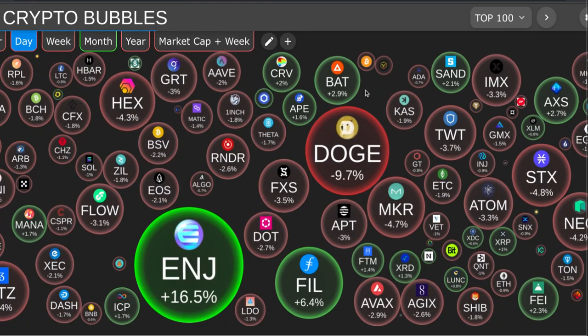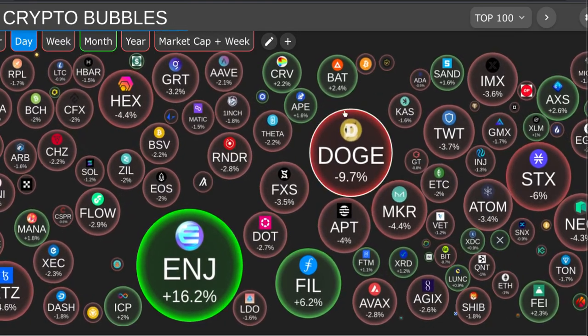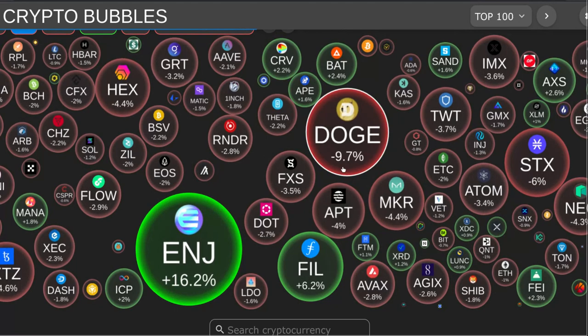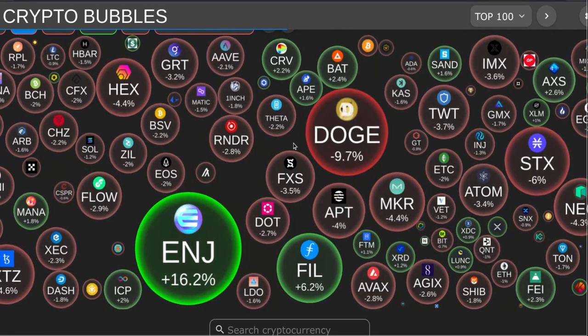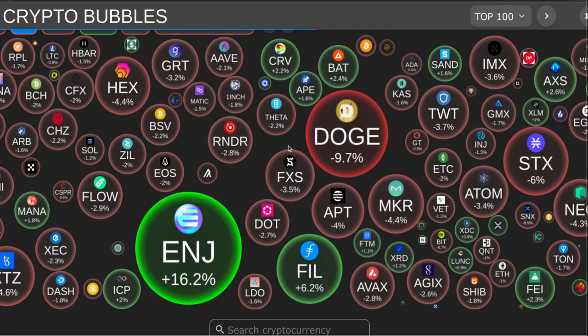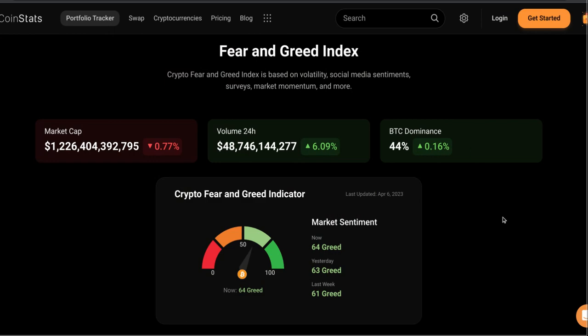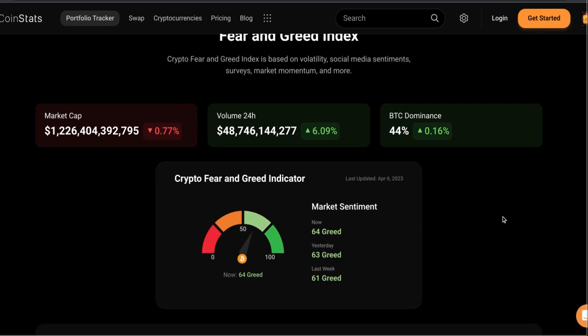Here's your top 100 cryptos on the daily chart. You can see Fowl is one of the biggest gainers out there today besides Enjin, with some red out there. Bitcoin, we need that breakout. Here's the Crypto Fear and Greed Index: market cap is down three-quarters of one percent, volume is up 6.09% over 24 hours, $48 billion in the market. Bitcoin dominance is up 0.16%, and the Crypto Fear and Greed Indicator is up one click to 64 today — we were at 63 yesterday.